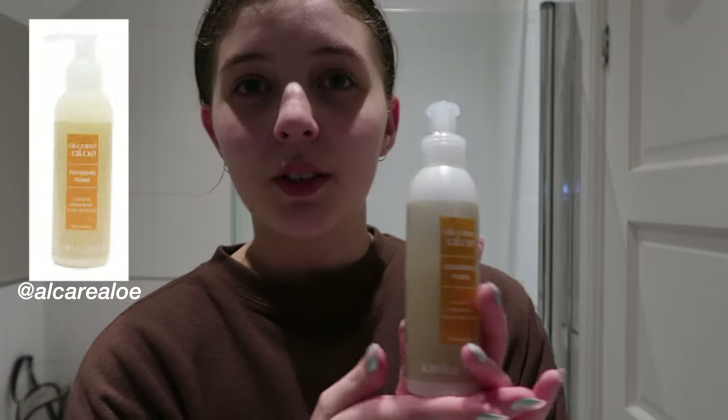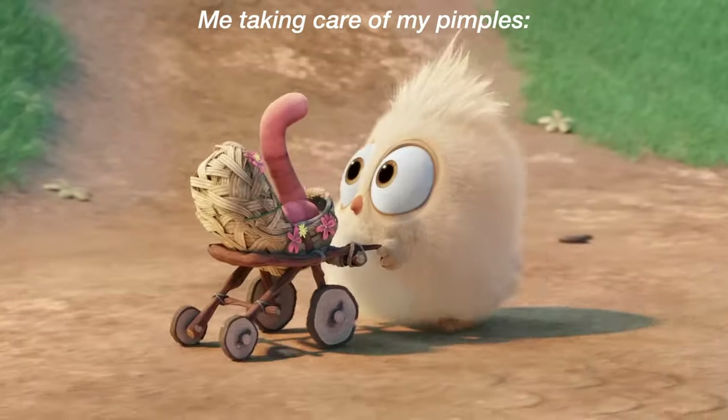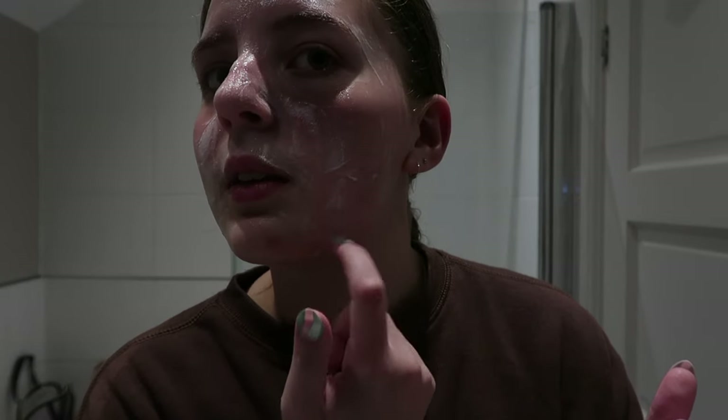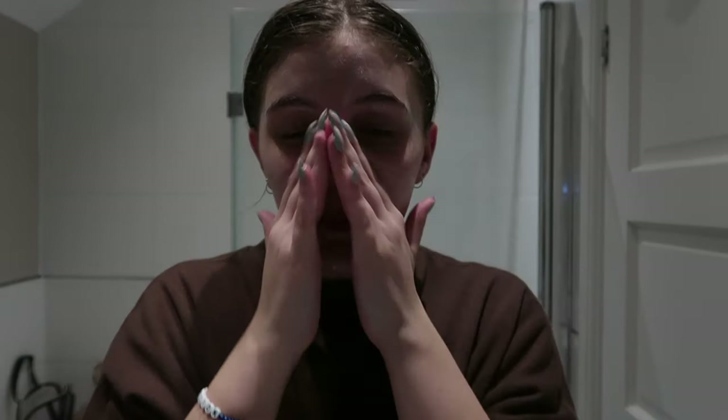Okay, first off is this face wash that I use every single day. I love this face wash — it's by Alcarella, one of the only brands I use for my face because I have sensitive skin that gets irritated quickly. I'm getting a few new bumps every now and then — they don't actually become pimples, just bumps, which is more annoying because I can't really do anything. When it's a pimple I can put a pimple patch on it, but when it's just a bump I don't know what to do. I have a red spot on my face too — I hate it, but I love my face.